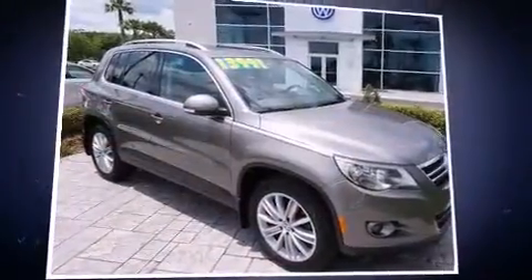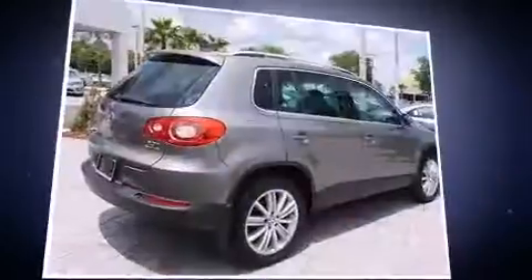Introducing the 2010 Volkswagen Tiguan. The engine breathes better thanks to a turbocharger, improving both performance and economy.